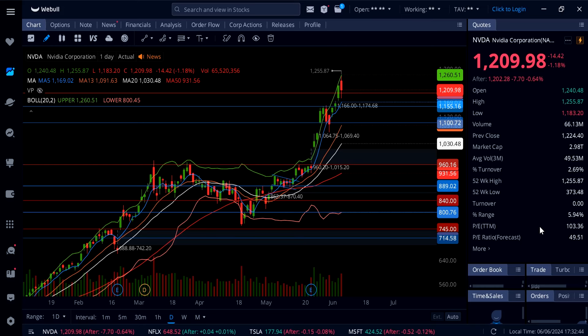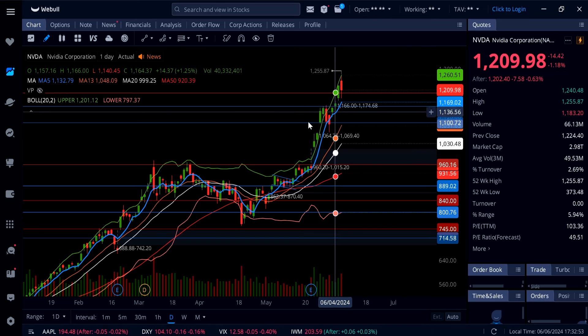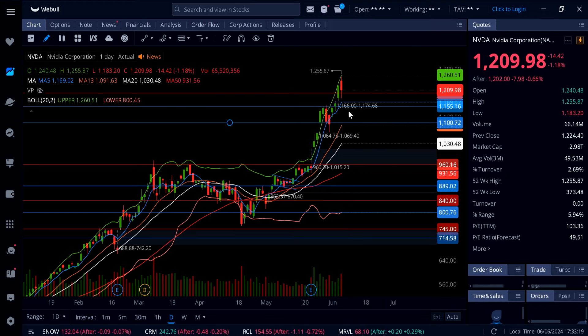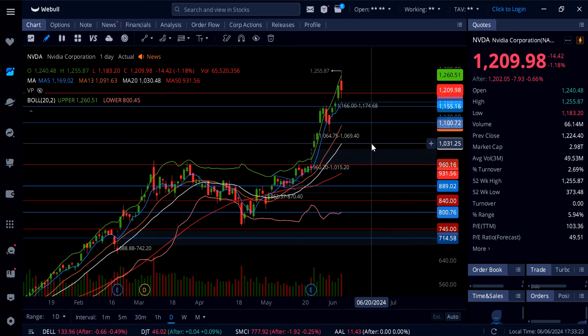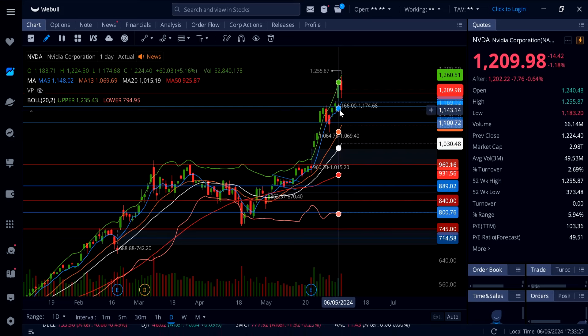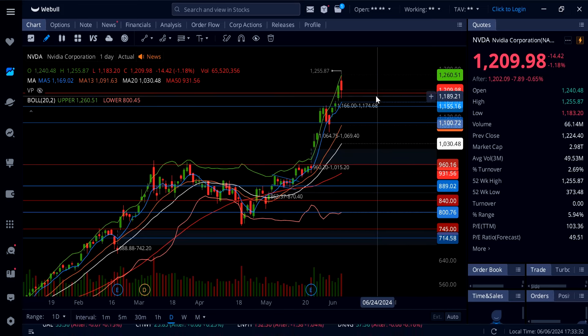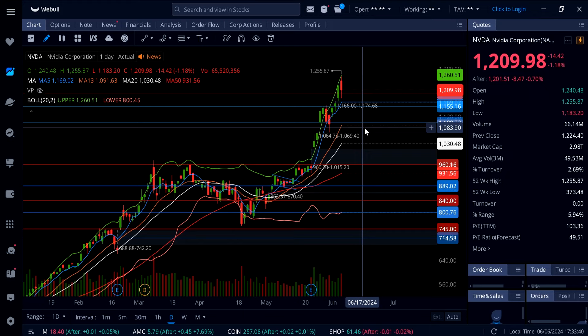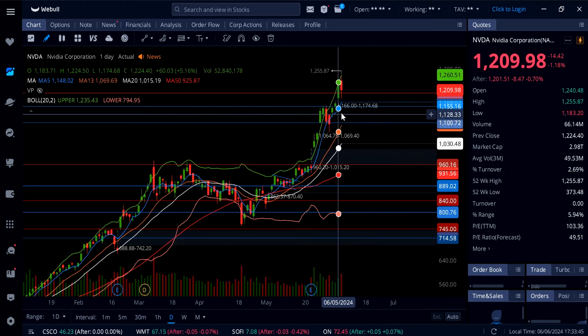Nvidia is down just over one percent. The stock split happens on June 10th — that's Monday — so tomorrow is the last day you can trade Nvidia at these prices around 1200. After the split, options are going to be much cheaper, so a lot of people will be able to afford to buy options on Nvidia. Look at this dip buying today pushing the price back over 1200 just before closing. Going into tomorrow's session it looks like Nvidia wants to come down and possibly close the gap at 1166 before the split. Below 1200 watch for support at 1166 and then 1155.